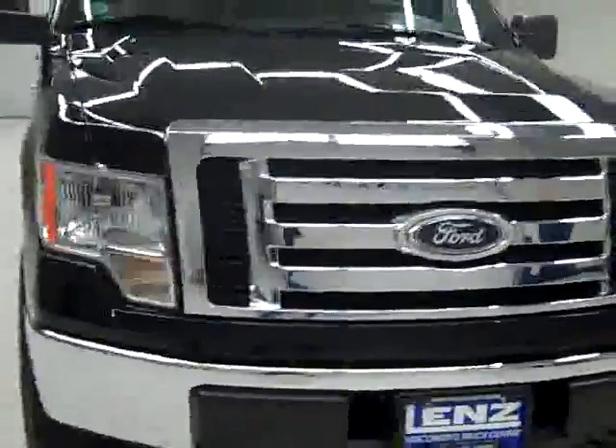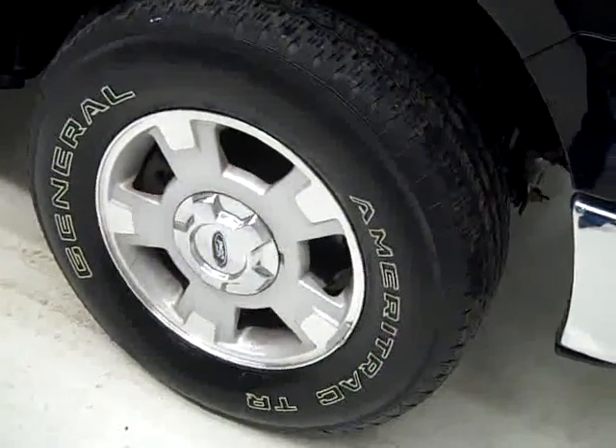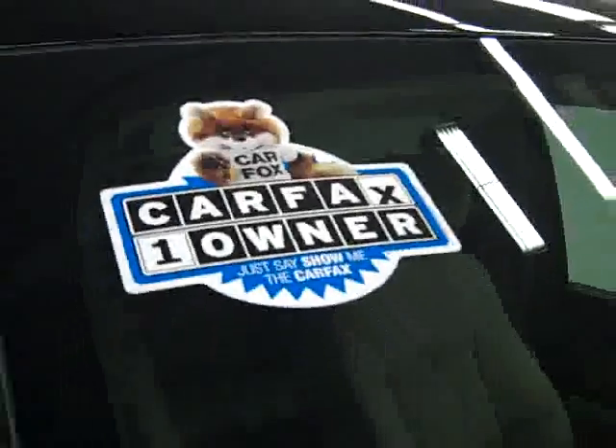This is stock number J994, a 2009 Ford F-150 crew cab short box with the XLT package. Color is black, 46,000 miles and 5.4 liter V8 engine. These General Ameritrac TR tires have right around 50% of their tread, maybe even a hair more. And it's a one owner vehicle with a clean Carfax.